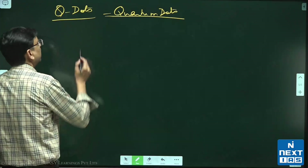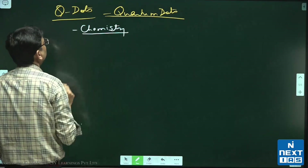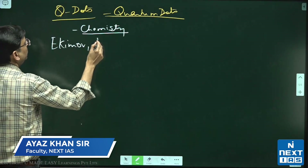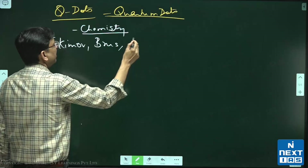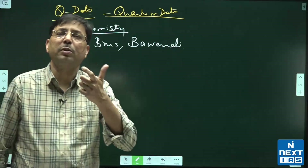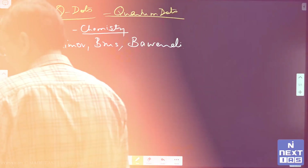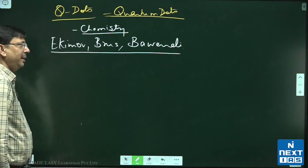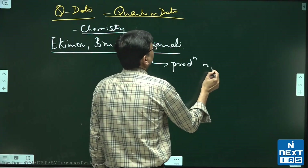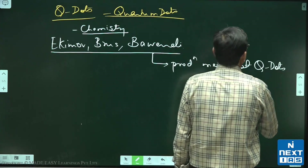The Nobel Prize in Chemistry has been given to Ekimov, Bruce, and Bawendi for their work on Q-dots, quantum dots. Bawendi was specifically recognized for the production method of quantum dots.